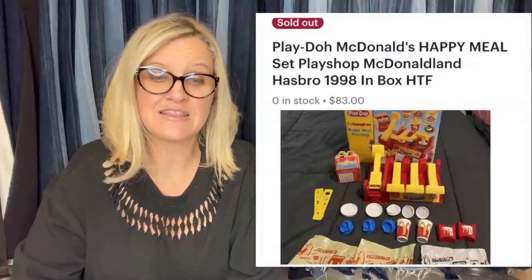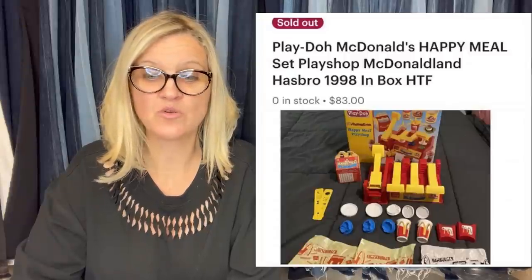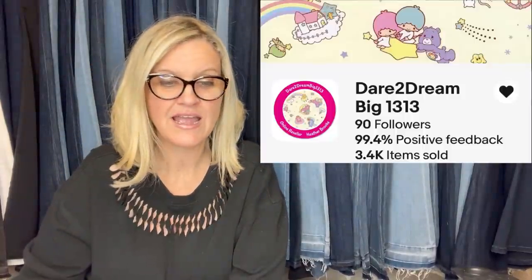At the bins, I found pieces of the set digging around — found almost all of them for about $2. Sold for $83 in a month. This is from Dare to Dream Big 1313 — that is her eBay store. This is a Play-Doh McDonald's Happy Meal Set Play Shop McDonald Land from 1998. She dug it out of the bins!